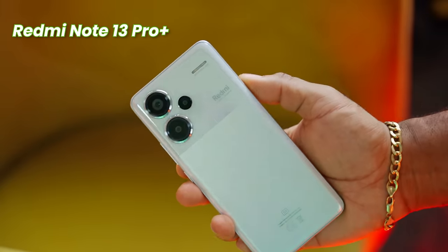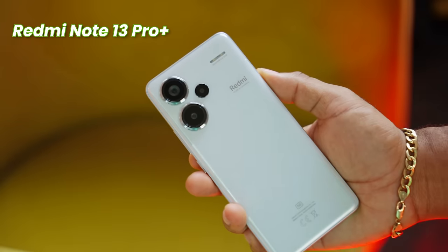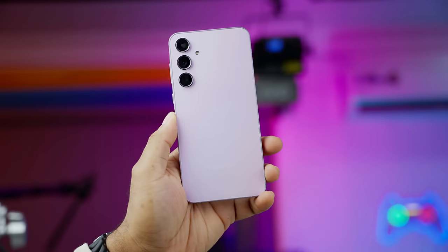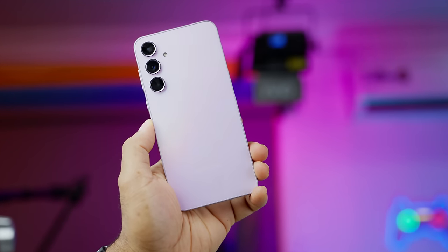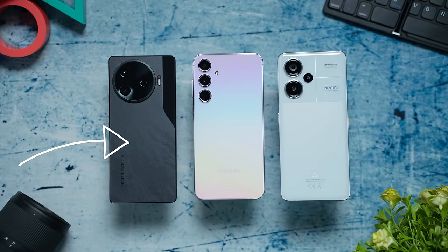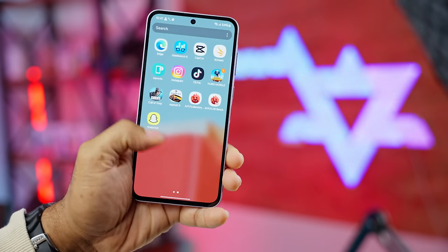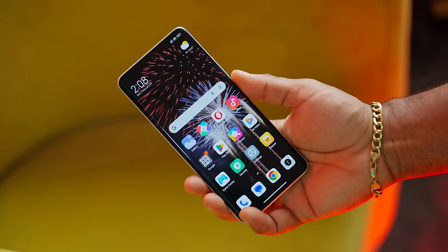When you hold these devices, the Redmi Note feels the best in hand — really comfortable. Next would be the Tecno, and Samsung seems to sit somewhere in between. The Galaxy A55 is my least favorite in terms of in-hand feel, even though the Tecno is the biggest device here. If you want a flagship-like device, the Samsung would be it — it looks like the S-series lineup. Next would be the Redmi, before the Tecno in terms of build quality.